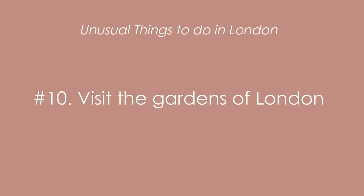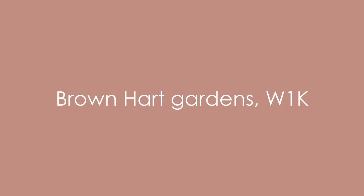I love that as a Londoner I'm never too far from green space, and while the Royal Parks are a must-visit for tourists, you may want to head off the beaten path to discover quaint and unusual gardens of London that are truly magical. I've got a separate video on some of the best local parks in London that you might want to check out. For today's video we're going to highlight Brown Heart Gardens.